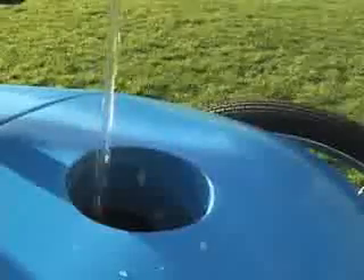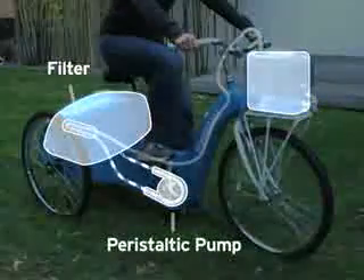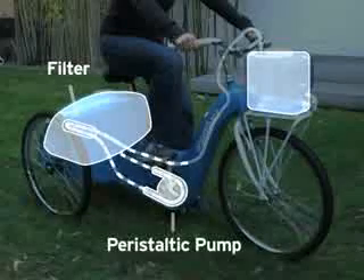Once the rider arrives at the water source, she fills the large tank at the back of the vehicle with water. The cap is replaced and the rider can start home. As the rider pedals, the parasitic pump draws the water from the large tank through a filter to a two-gallon clean tank.